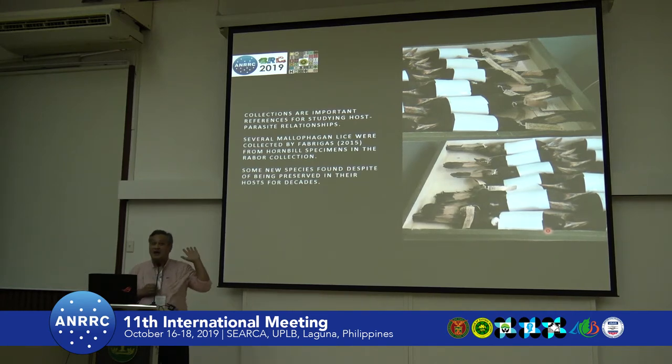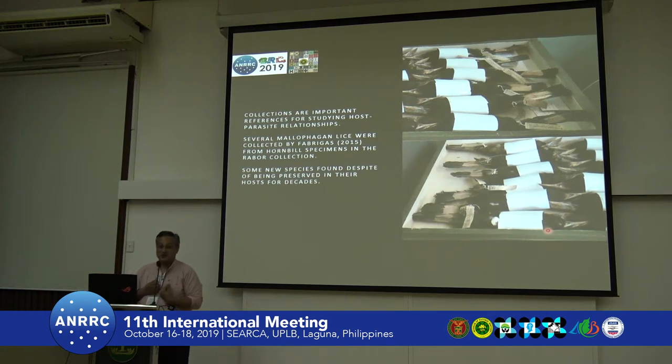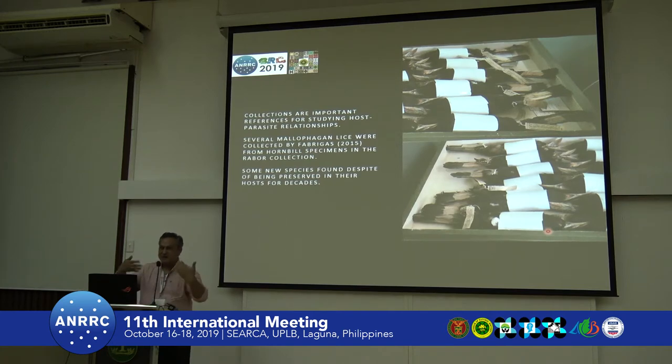Aside from morphology, if you look closely at these specimens, they actually harbor a lot of other things. Even though collected 20 or 30 years ago and dried in drawers, they still have lice attached to them — parasites on those feathers. This is an interesting way to study host-parasite relationships, as long as you prevent cross-contamination by keeping each taxon in its distinct drawer.